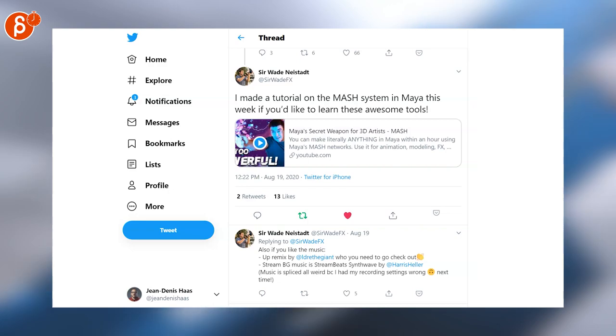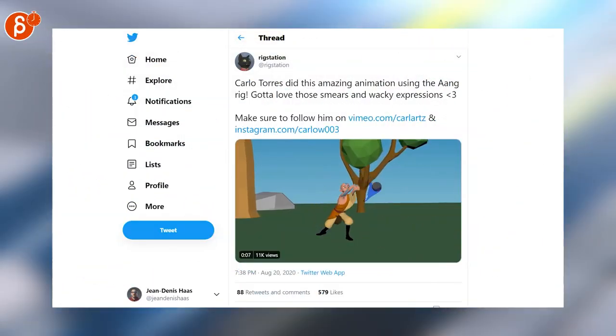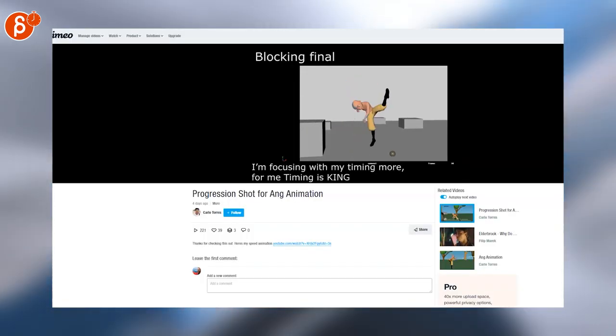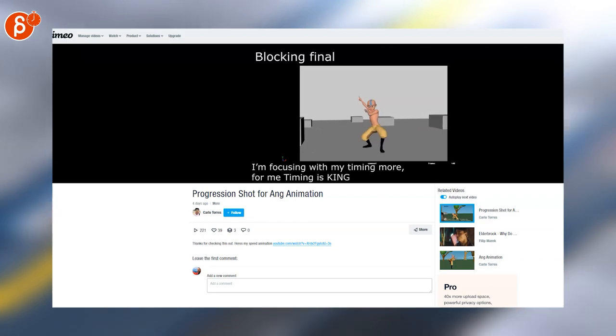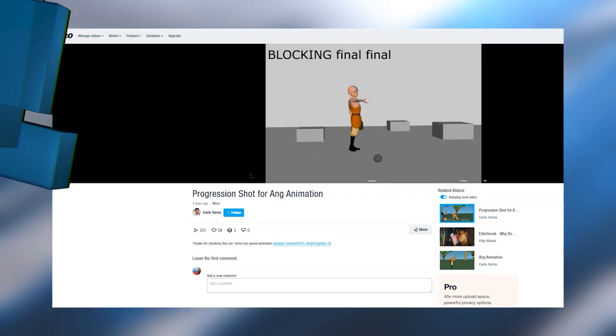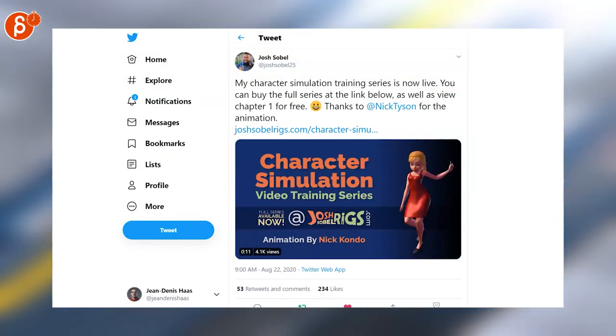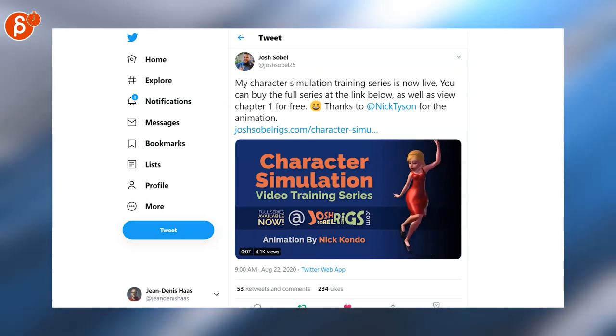Survey is posting a very cool tutorial about the MASH system in Maya. Speaking of cool and 2D, there's a cool animation with the Ang Ring posted by Carlo. Then go onto his Vimeo page and check out his progression reel going from blocking to final. It's always good to have more information about applying to animation companies, and here's a good thread about that. Josh is posting a character simulation video training series, so head over to that link to find out more.